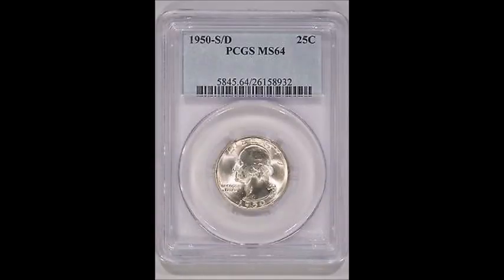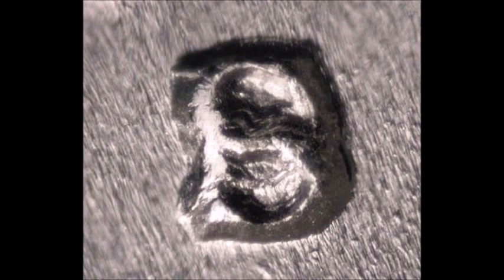Now we are taking a look at a 1950 S over D — an over-mintmark. It's a 1950 San Francisco mint coin where the S mint mark was punched directly over top of a Denver mint mark. Instead of polishing off the D mint mark to apply the San Francisco mark, they just punched it directly over, and that created this beautiful variety.